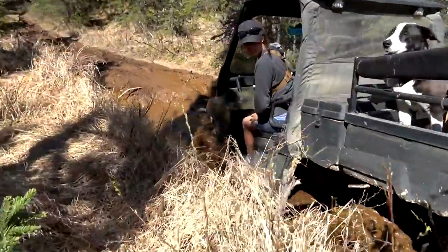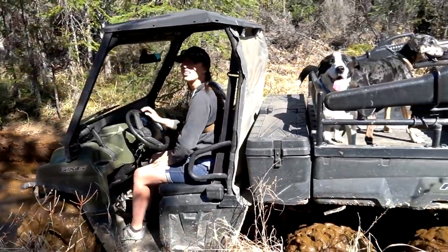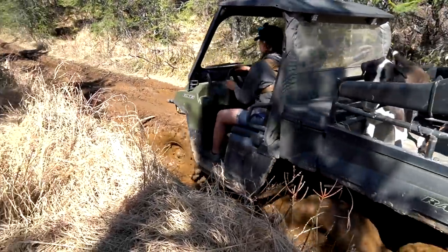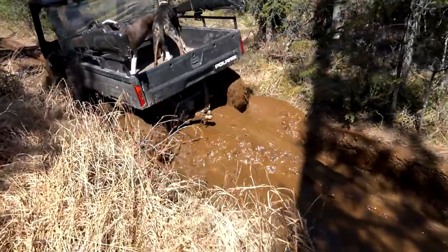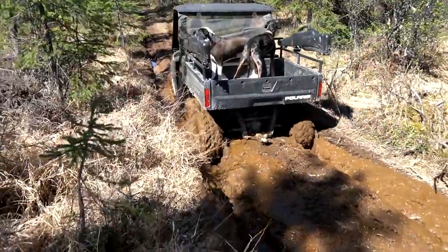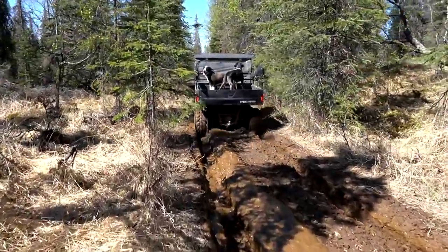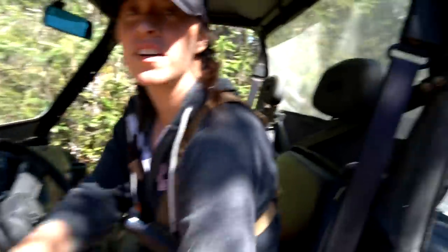I don't know if I can go up that. Just try going faster. Try going faster? Yeah. Go this way. It works — we didn't have to get the winch out.